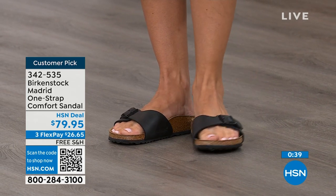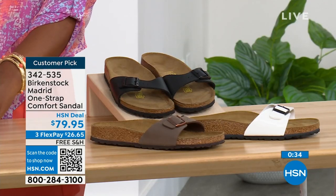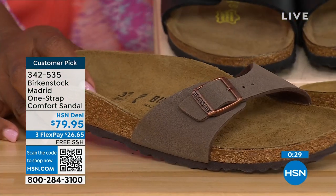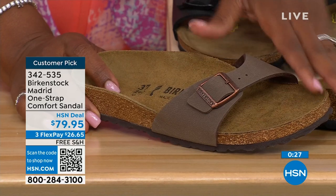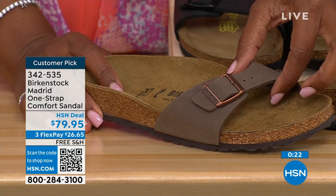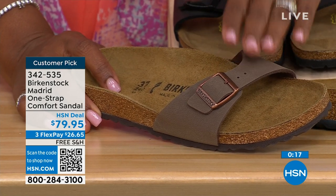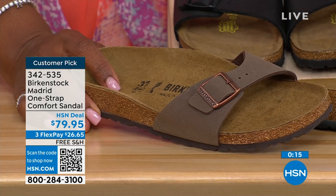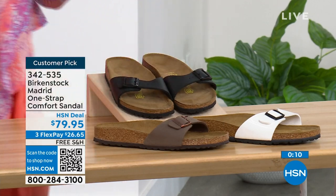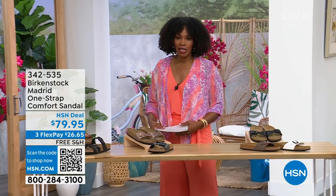If you want them in black, go for it. We've got them in White and in Mocha — we only have size seven, eight, and nine left in Mocha. I think mocha disappears on your foot and goes with anything, which is why everyone always jumps on it first. White we're pretty good on sizes, and also in Black. The item number is 342-535.